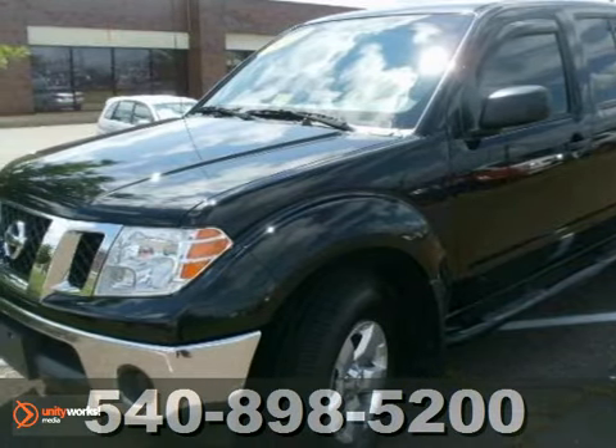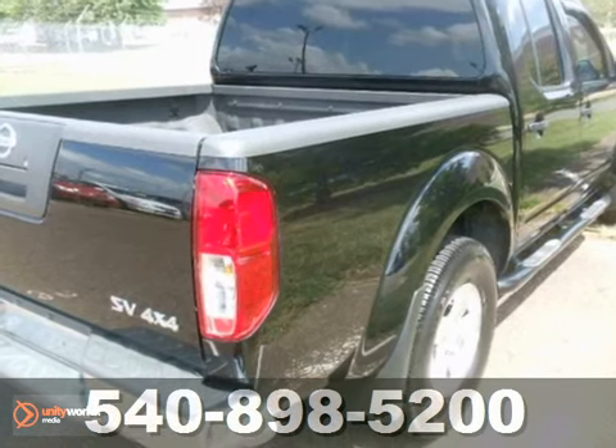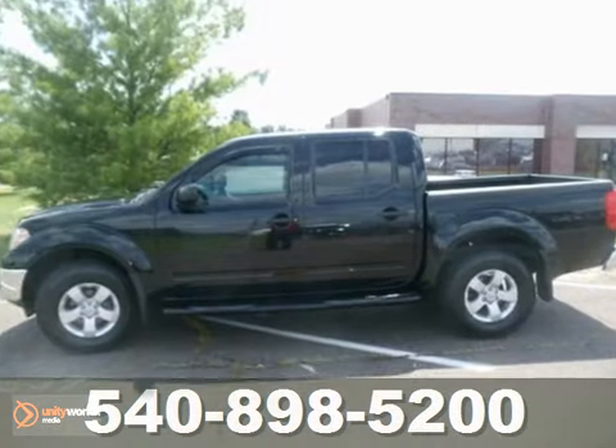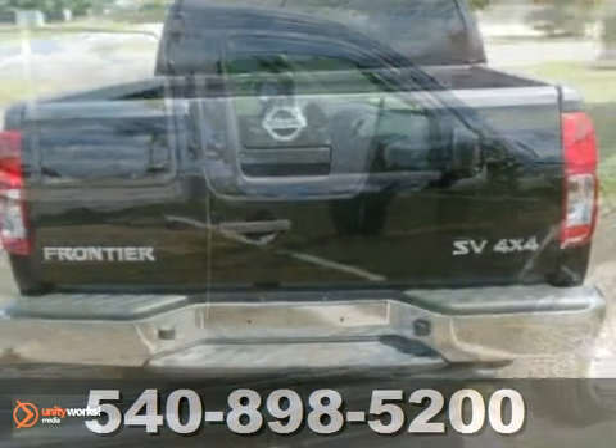Here's a Carfax one-owner 2011 Nissan Frontier, offered with a buyback guarantee. It's a top pick in the compact pickup segment — a brawny beauty. Its relatively nimble handling and innovative features make it a top winner.